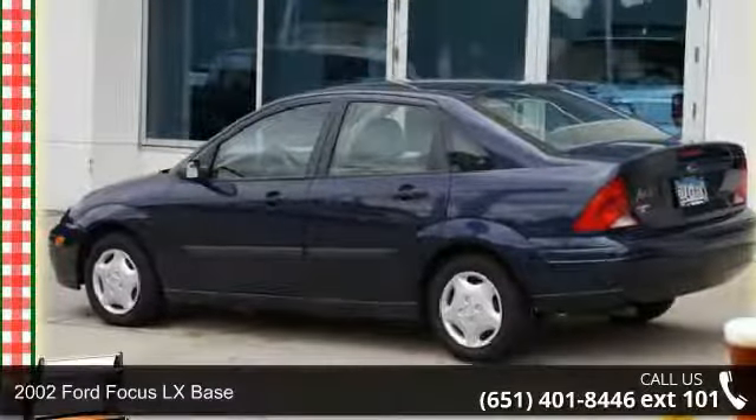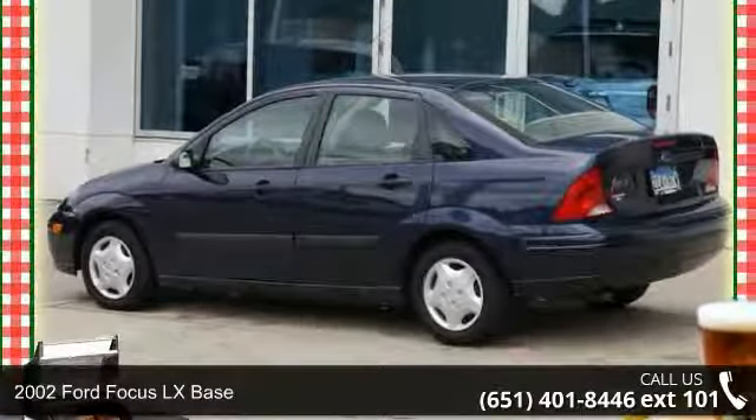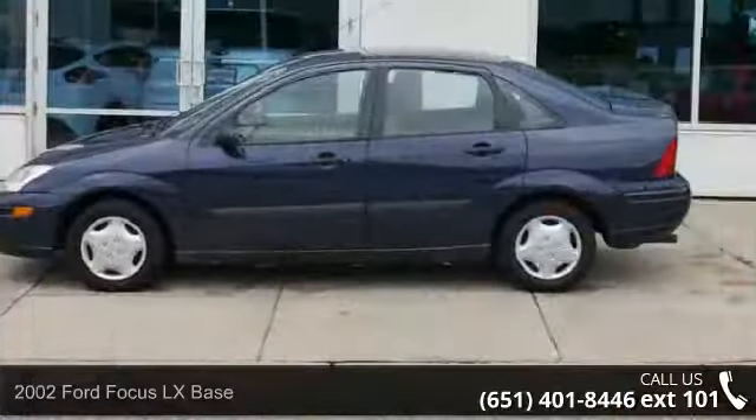Check out this 2002 Ford Focus. If you are looking for a first-rate auto, this one could be yours today.